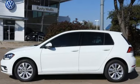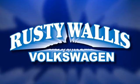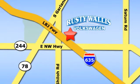Check this one out today. Rusty Wallace Volkswagen is one of the premier Volkswagen dealerships in Texas. We're easy to find just off Northwest Highway at 12635 LBJ Freeway in Garland.